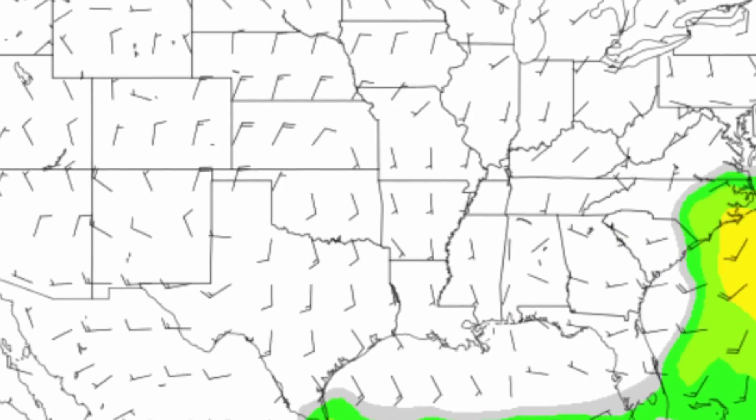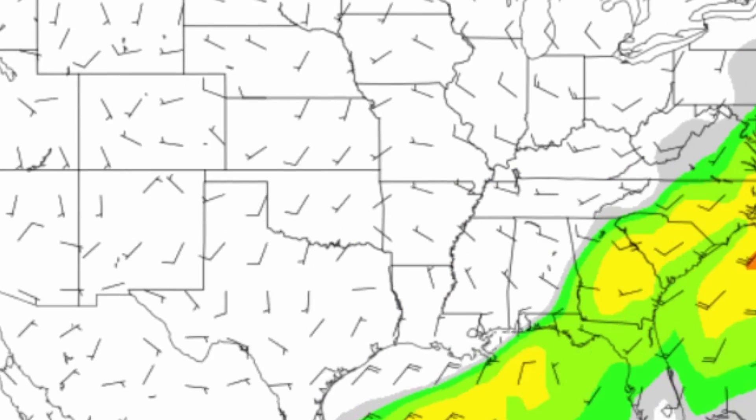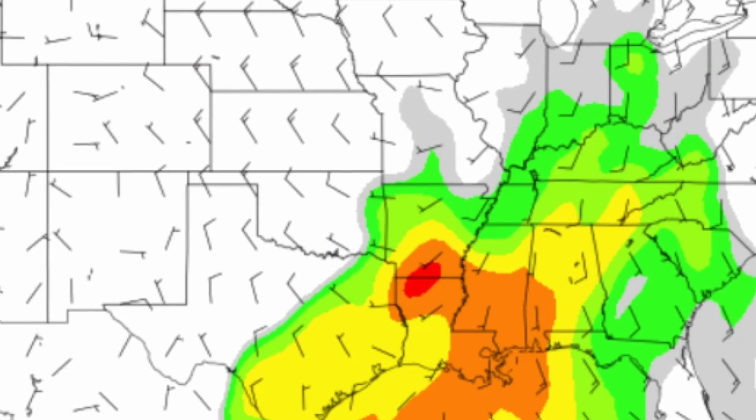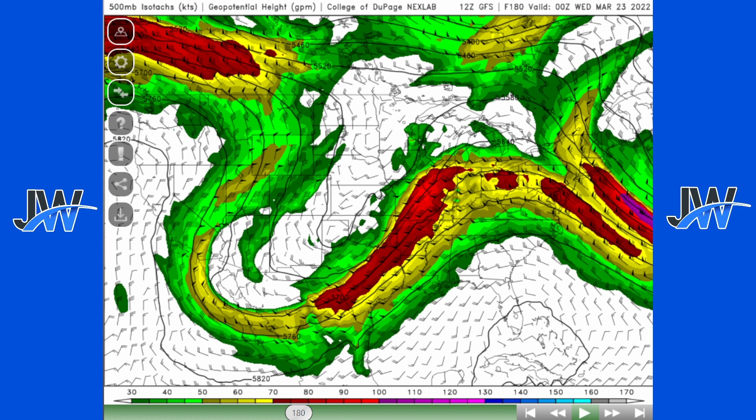Good afternoon everyone. In today's video we're looking at an extremely active severe weather pattern ahead for the U.S. We're going to start off by looking at the GFS model 500 millibar wind speed. This is 500 millibars up in the air, and this is typically what we look at when we look at long range severe weather events possible in the near future.